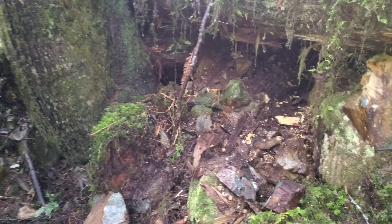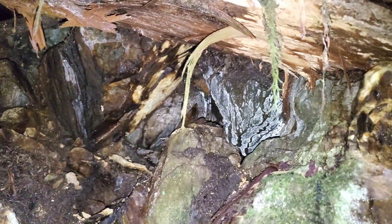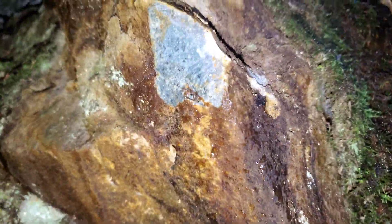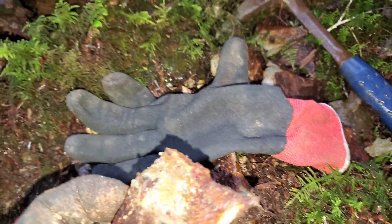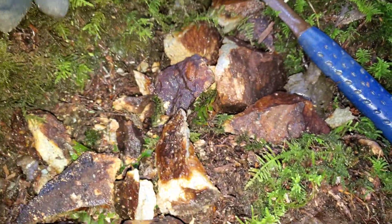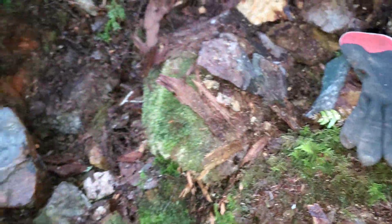In another area you can see all the oxidization and gossanous rock — you've got limonite, disseminated pyrite, and chalcopyrite. There's just loads of that kind of mineralization all throughout this stuff, with a little bit of galena as well.